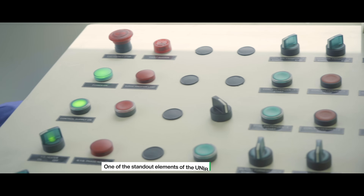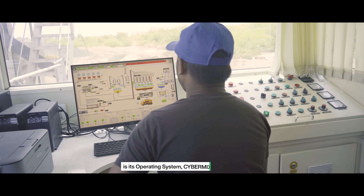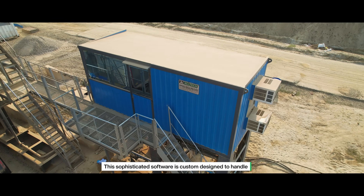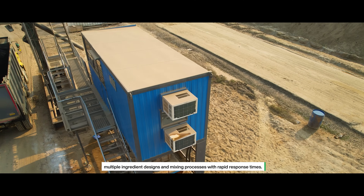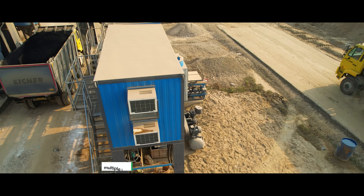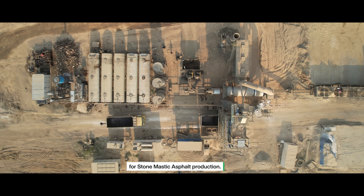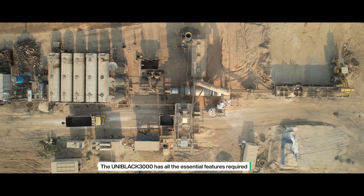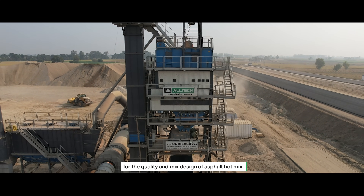One of the standout elements of the Uniblack 3000 is its operating system, CyberMix 1.1. This sophisticated software is custom designed to handle multiple ingredient designs and mixing processes with rapid response times. The plant is also equipped with special retrofits for stone mastic asphalt production, and has all the essential features required for the quality and mix design of asphalt hot mix.